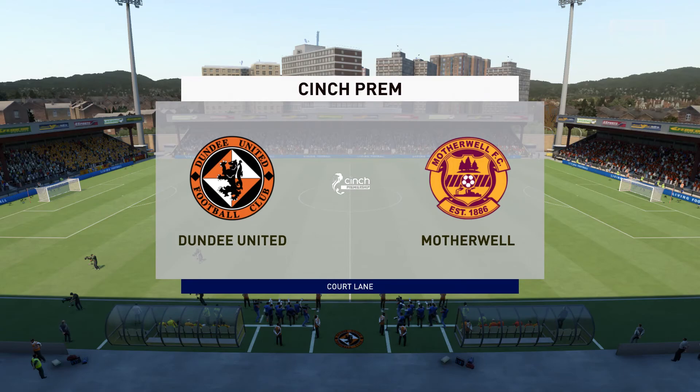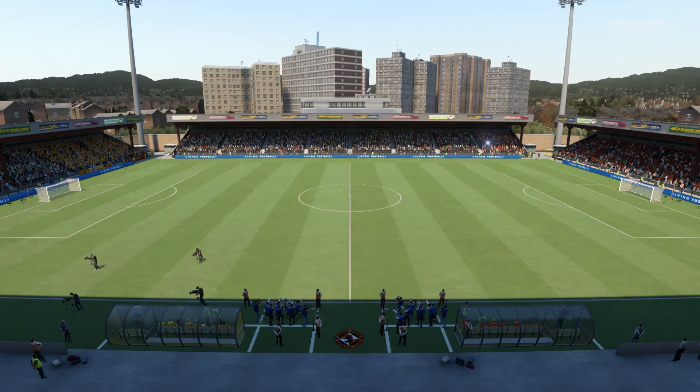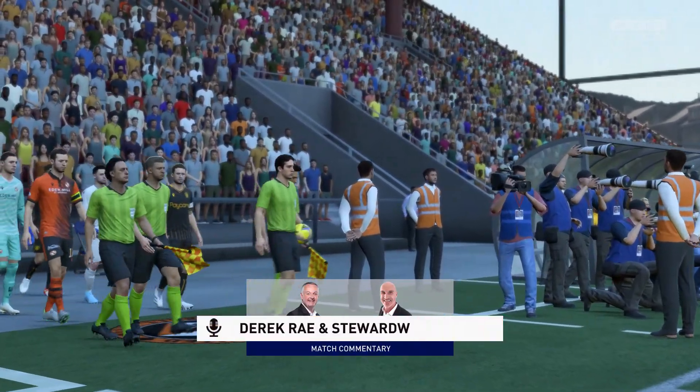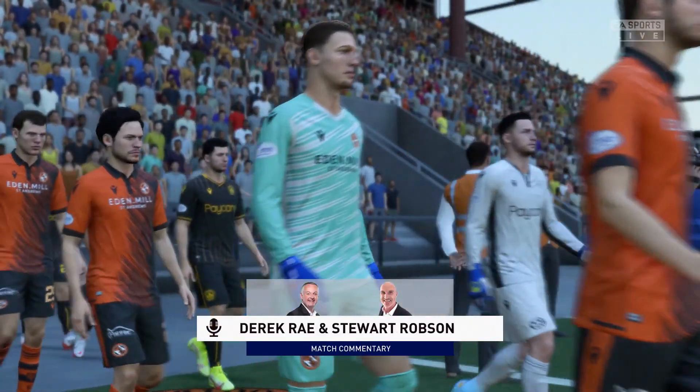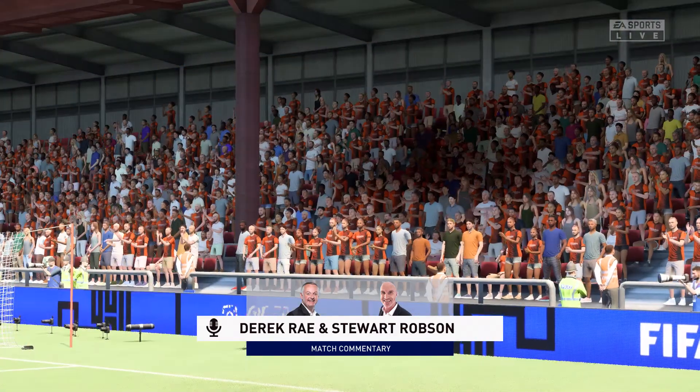Hi everyone, it is an absolutely splendid day for football and we're looking forward to the game. I'm Derek Ray and sitting alongside me, ready to provide all the technical and tactical analysis, is Stuart Robson. And what we've got on the menu is potentially absorbing league action. Stuart, what are your expectations for today?